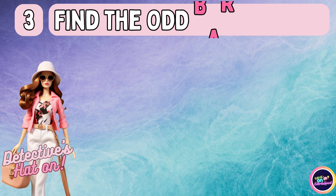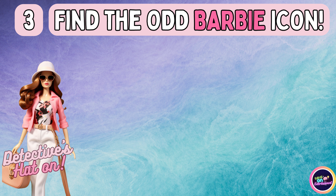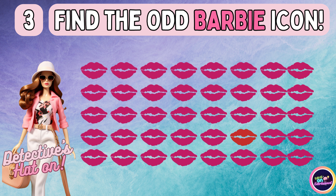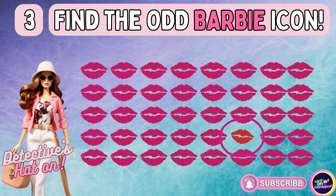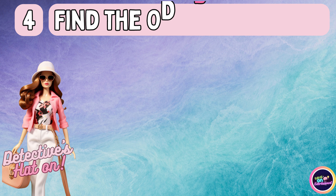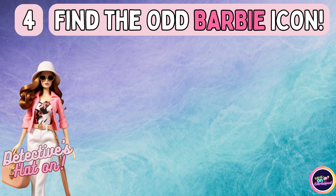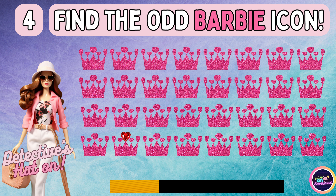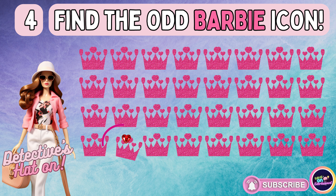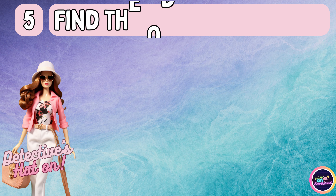Uncover the image that breaks the pattern. Have you spotted the unmatched icon? Without further ado, let's navigate to the next quiz item.